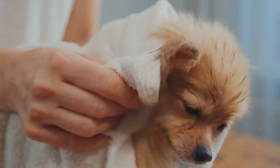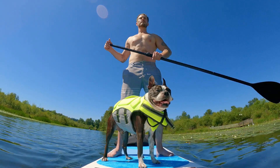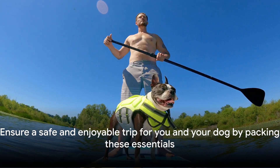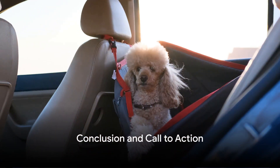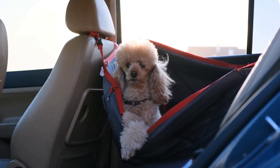By packing these fundamentals, you can guarantee a safe, comfortable, and enjoyable voyage for you and your cherished canine fellow traveler. And one last tip: if your travel plans involve boating or swimming, consider packing a life jacket for your furry friend.